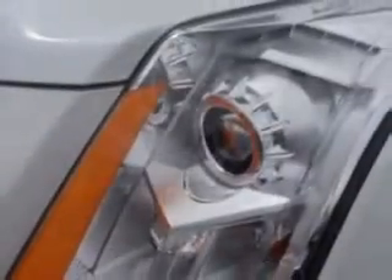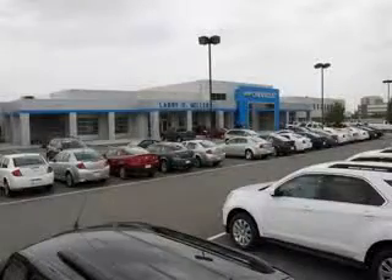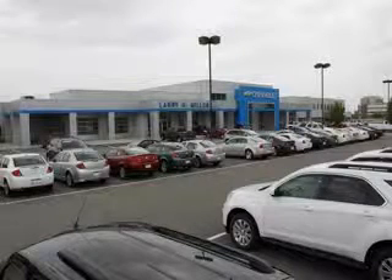Enjoy the drive and have peace of mind in this 2012 Cadillac SRX. See us at Larry H. Miller Chevrolet of Murray today. Please contact us or visit our site at LarryHMillerChevrolet.com. We'll look forward to seeing you soon.